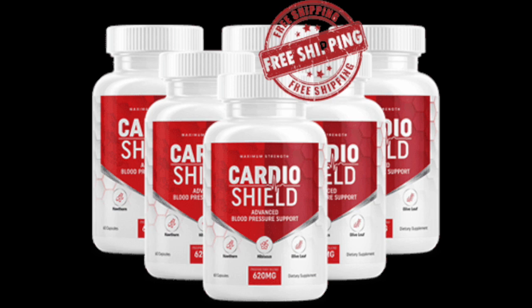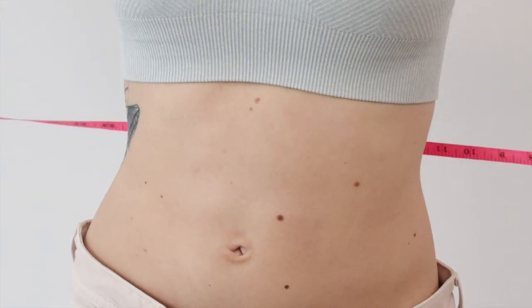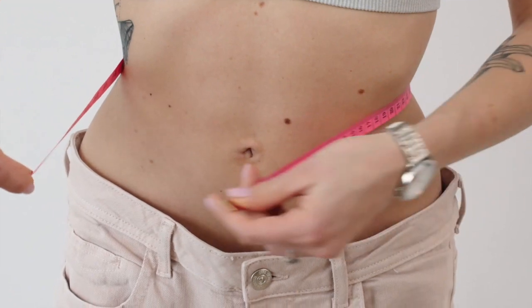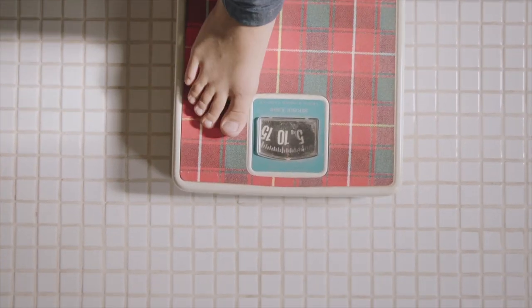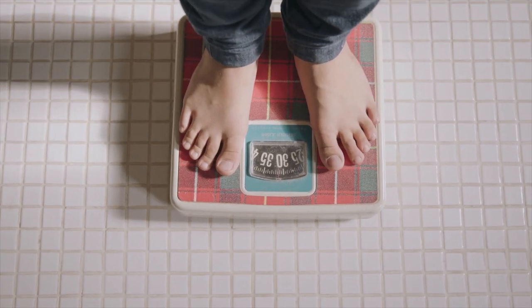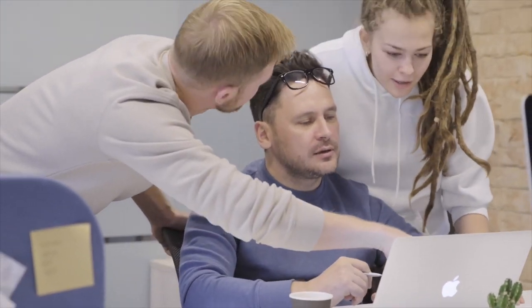Does Cardio Shield really work? Yes, Cardio Shield does work in a unique way. This formula improves your blood pressure and overall health. There are many aspects to working with Cardio Shield. It can help you lose weight by increasing your metabolic function. Cardio Shield helps combat a slow metabolism and also helps your body break down fat cells and belly fat, giving you energy throughout the day. After consuming Cardio Shield, your metabolism will increase because your body maintains a higher metabolism throughout the day. You will burn more calories even during daily activities such as climbing stairs or biking to work.